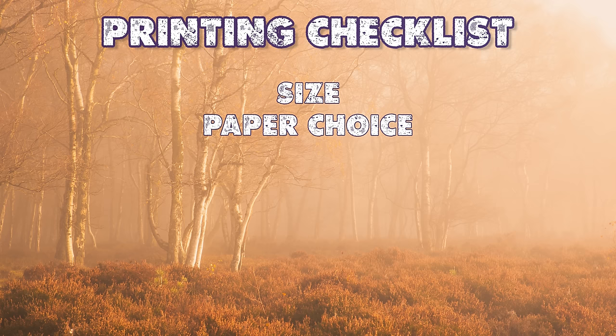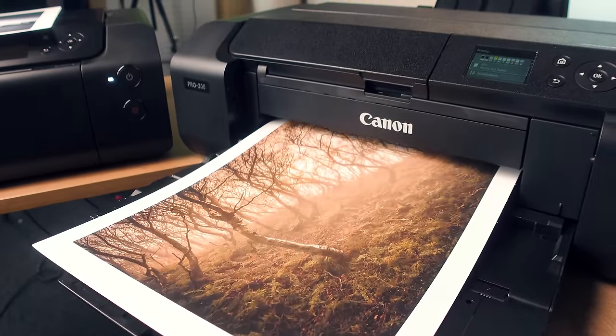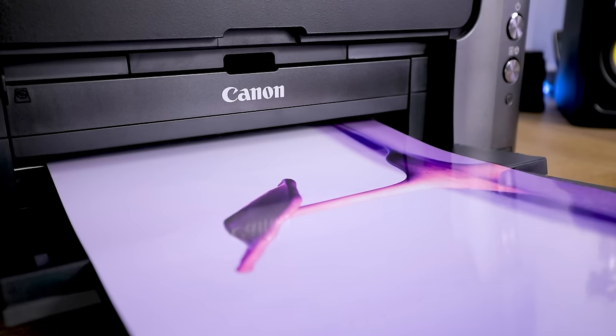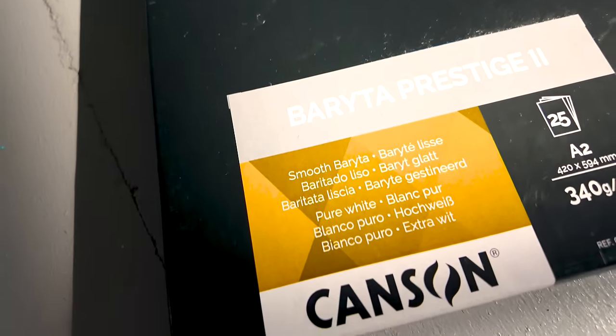Paper choice is important. Do you want a matte finish for your images? This works well for black and white or woodland scenes. Full gloss is great for highly saturated images like my water drop photography. But I most often use semi-gloss papers, and I now pretty much exclusively use Canson Infinity papers — they just work perfectly with the Canon printers.